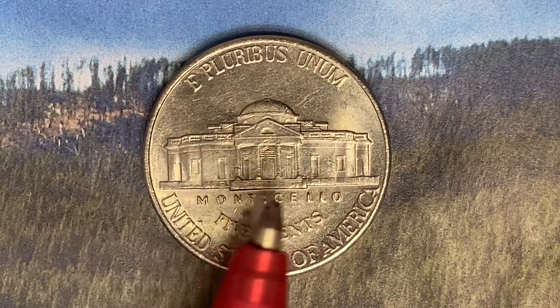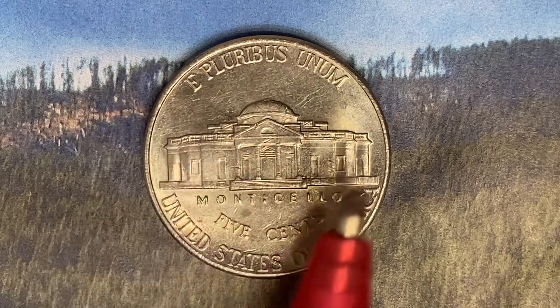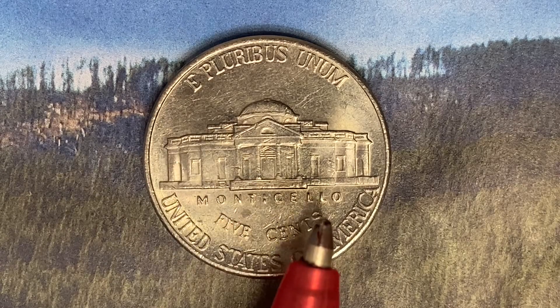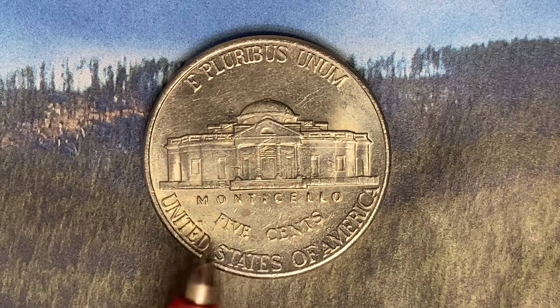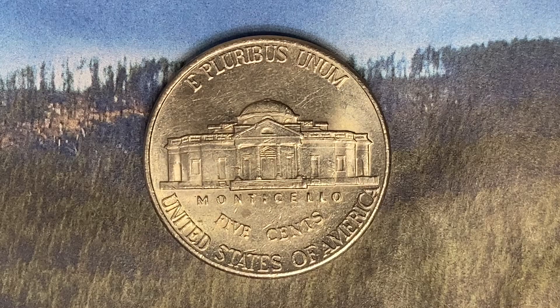We see this beautiful building right here, which is Monticello — a large home Jefferson built for himself. "Five cents" is the face value of this coin, and this coin will never drop below the value of five cents. "United States of America" — thank you so much for watching and have a great day!